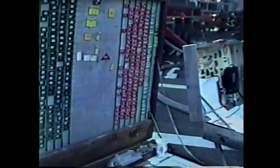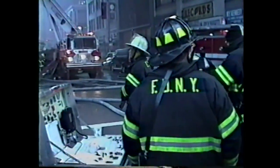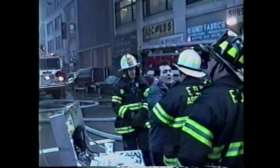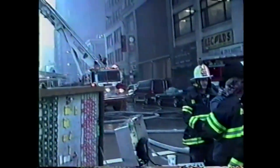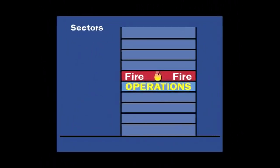Sector commands must be established at high-rise fires because firefighters work at distant locations on the upper floors of these large buildings. Firefighters operate out of sight and sometimes out of radio contact with the incident commander at the lobby command post or street. The incident commander, first to arrive, sets up a command post in the lobby or in front of the building and assigns sector commanders. First, a sector command must be assigned to supervise the firefighting operations. This operations sector commander is located close to the fire, supervising firefighting and searches from the floor below or from the fire floor.